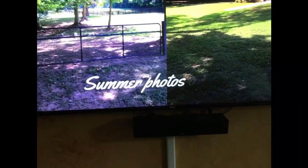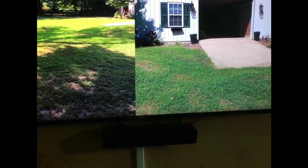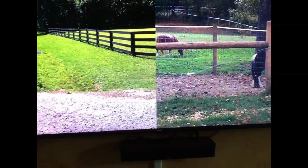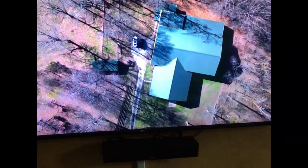Summer pictures have been included for your viewing pleasure, just to show you how beautiful this place is in the summertime. Give me a call today for your private viewing.